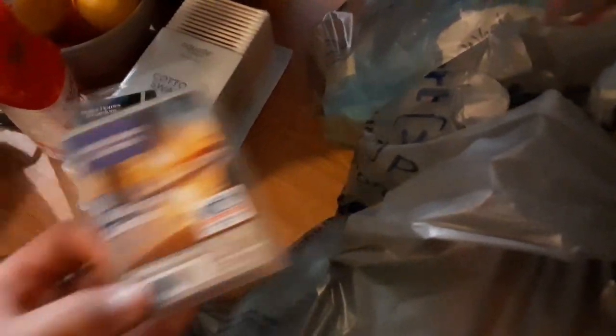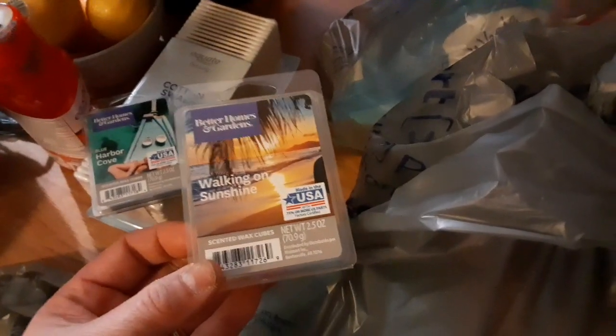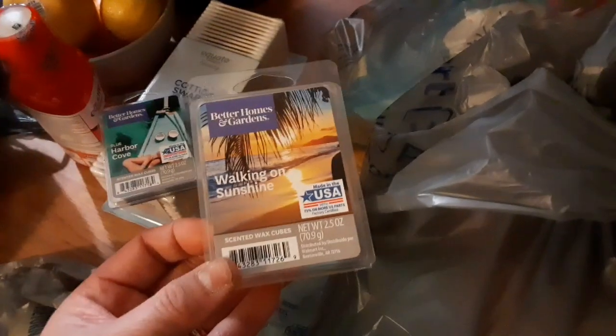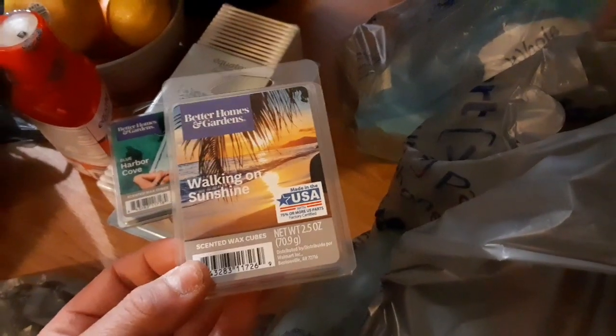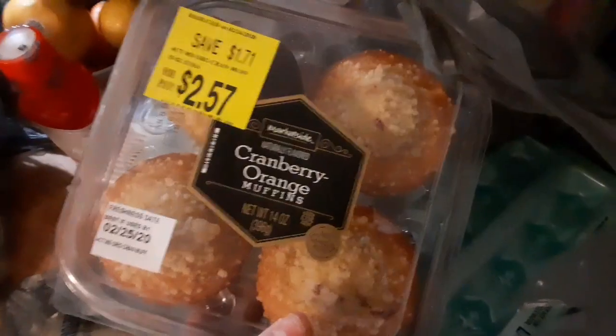I also picked up Blue Harbor Cove and I'm Walking on Sunshine — yeah, I couldn't leave it when I saw it. I smelled it and it was pretty nice, so I was like, yes, you're coming home with me.